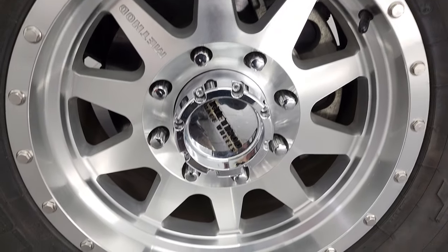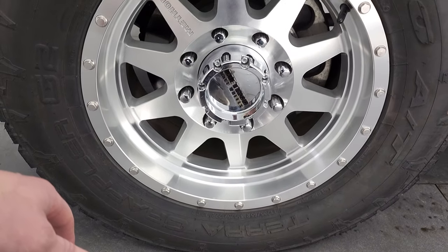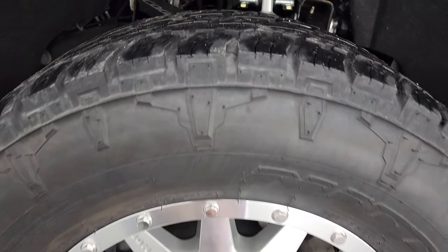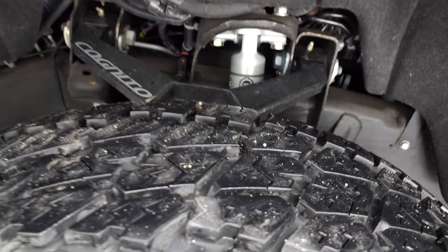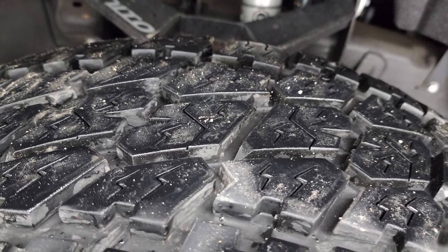Very clean on that side. It comes with Method race wheels — these are polished aluminum and they are in very, very nice condition. It has Nitto Terra Grappler G2 80 tires, these are LT 285/65 R18s, and they have I'd say close to 80 to 90 percent of the tread left, maybe even a little bit more.